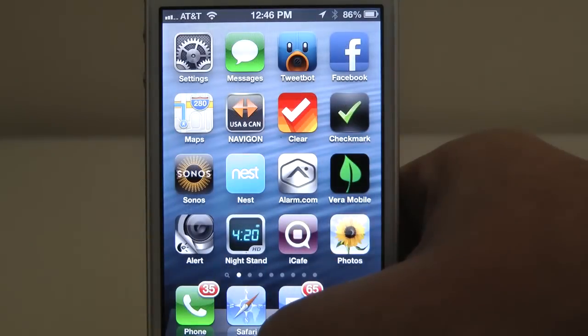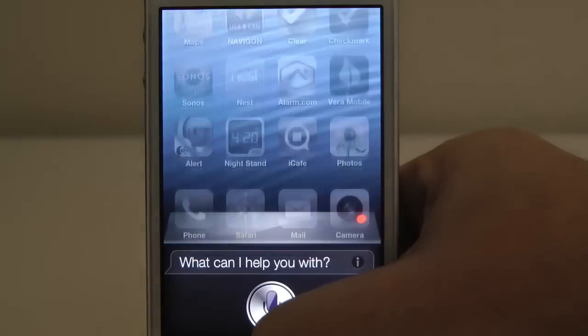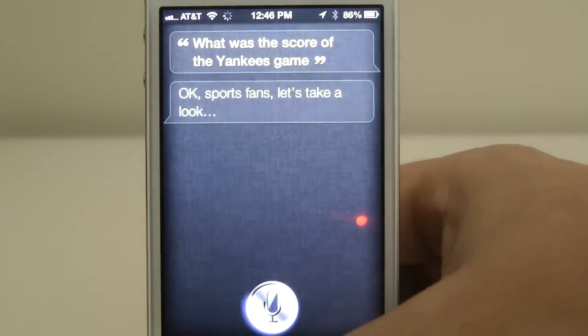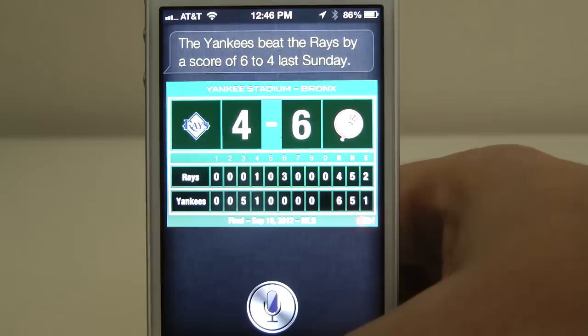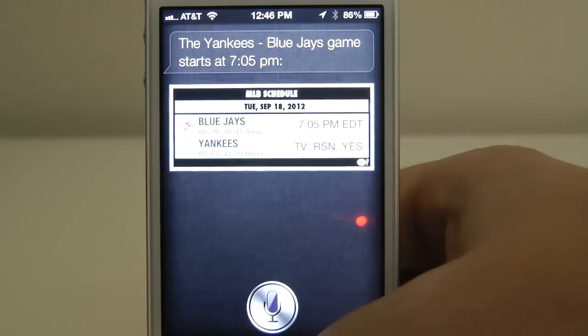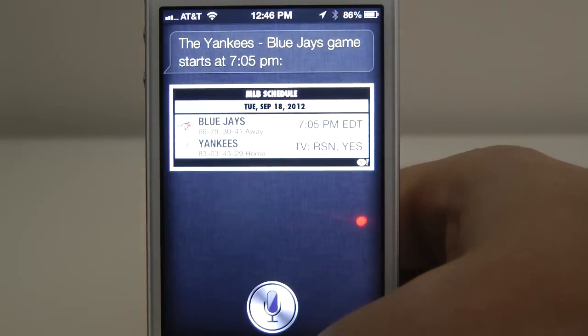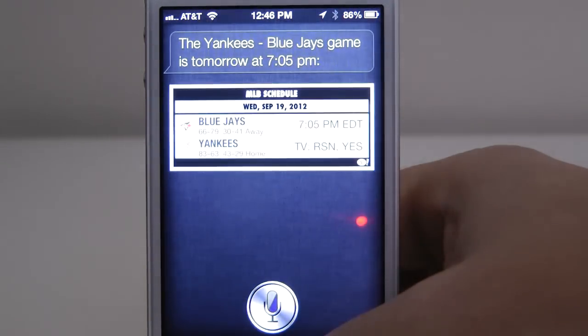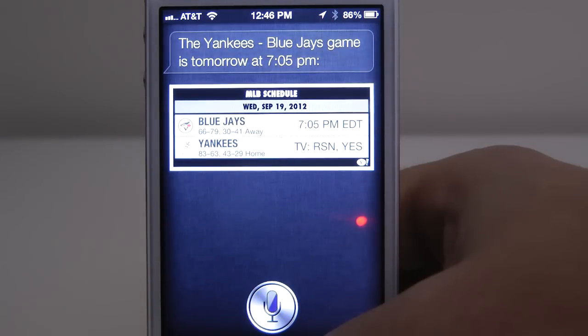Now if you're a sports fan, there's plenty for you in Siri. Let's find out what the Yankees did last night. What was the score of the Yankees game? The Yankees beat the Rays by a score of 6-4 last Sunday. What time is today's Yankee game? The Yankees-Blue Jays game starts at 7:05 p.m. What time is tomorrow's Yankees game? The Yankees-Blue Jays game is tomorrow at 7:05 p.m.